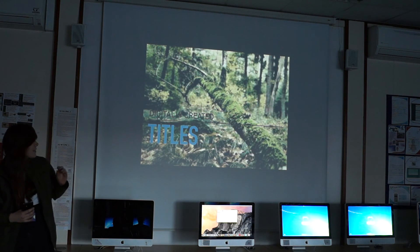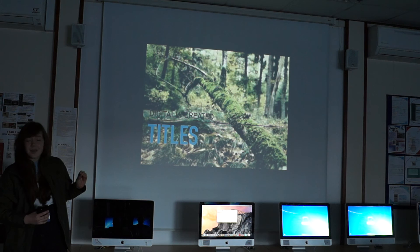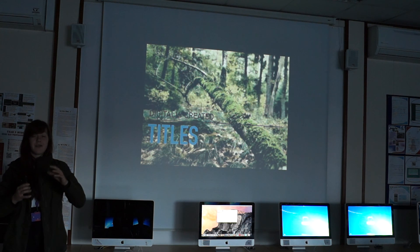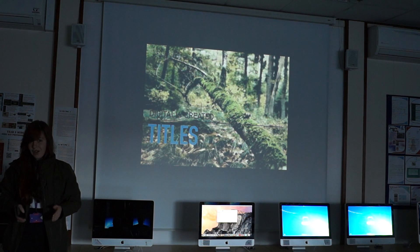So the titles are separate from the idents, except for certain things. The idents come on with the sound of thunder in the first shot, looking down on the character laying in the mud.